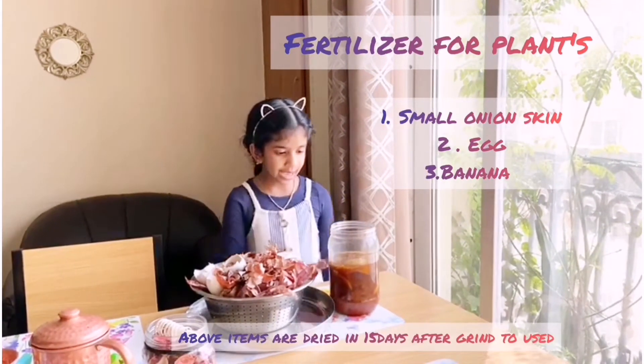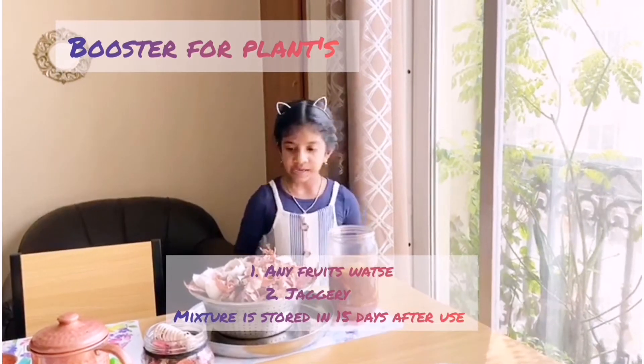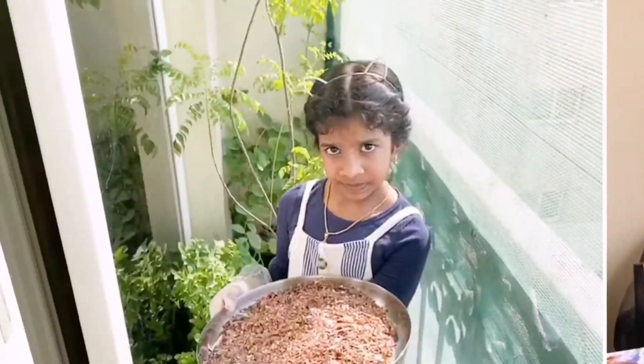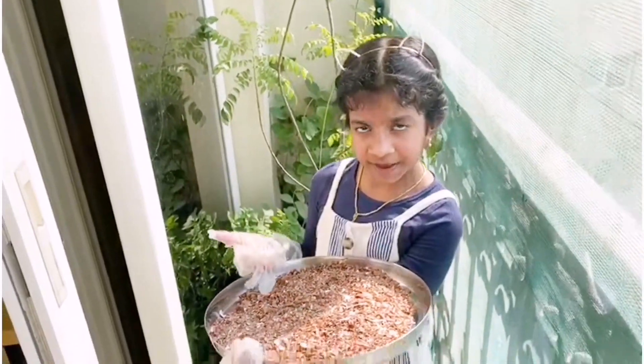This is vegetable waste, eggshell, and booster for plants. These all are eco-friendly for plants. This is natural fertilizer.